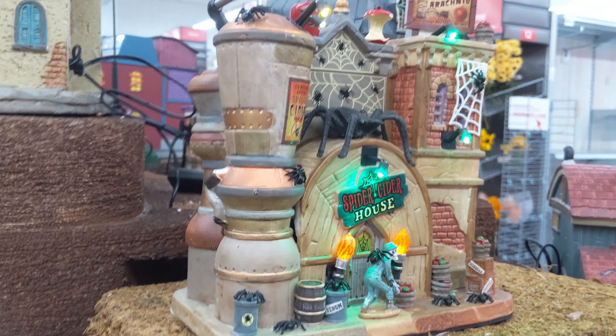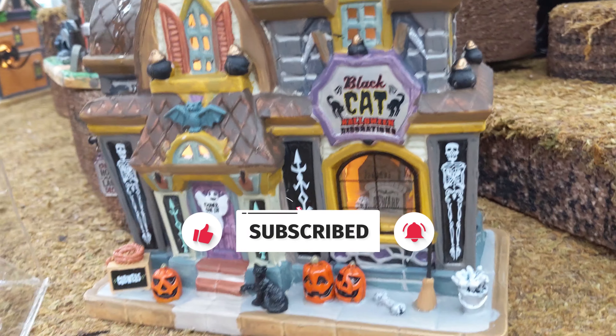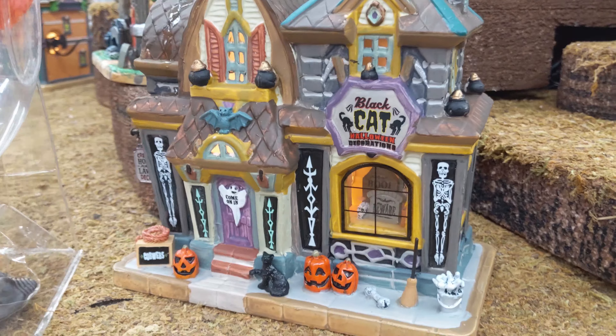You have the Spider Cider House — this is one of the ones I really wanted to see in person. It's really neat. I think this is one of the first items I've seen where they're really doing an apples theme as opposed to just the pumpkin theme. But I like it — it definitely has that fall vibe.